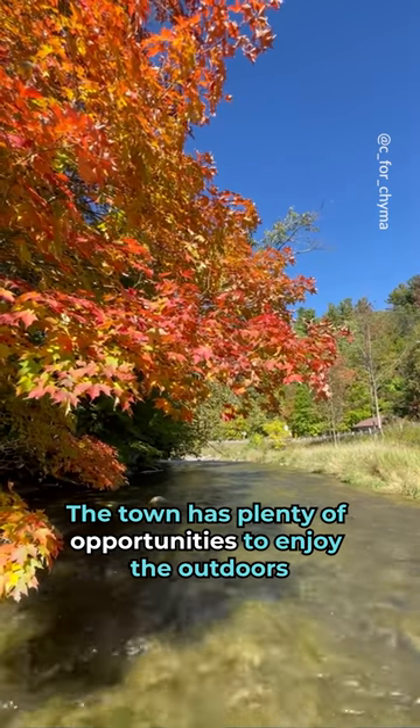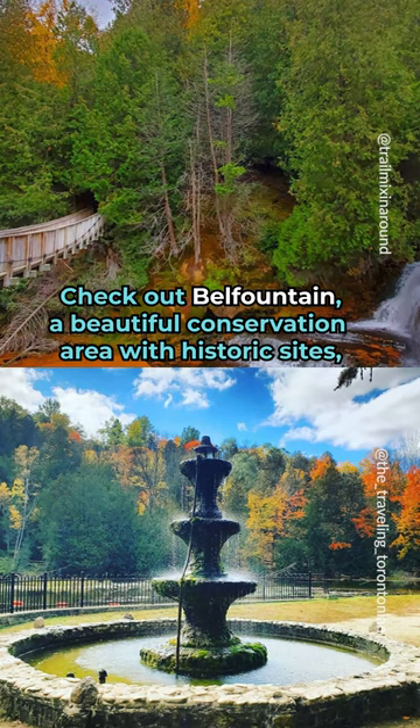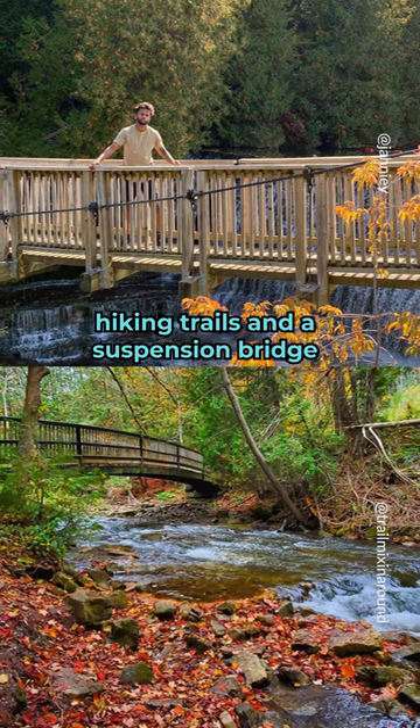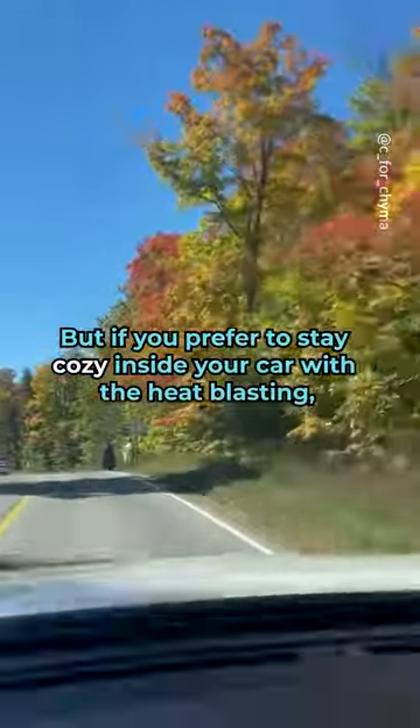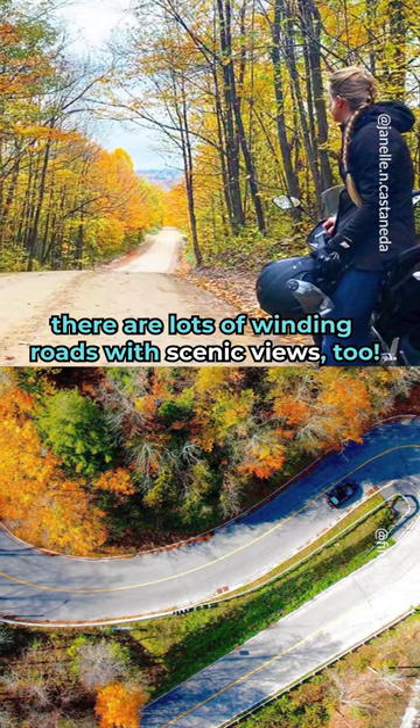The town has plenty of opportunities to enjoy the outdoors. Check out Bell Fountain, a beautiful conservation area with historic sites, hiking trails, and a suspension bridge. But if you prefer to stay cozy inside your car with the heat blasting, there are lots of winding roads with scenic views too.